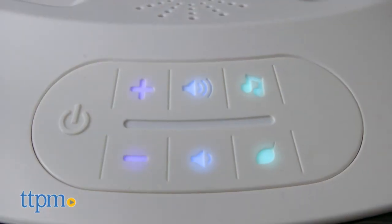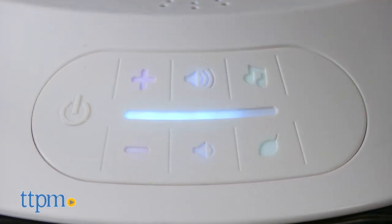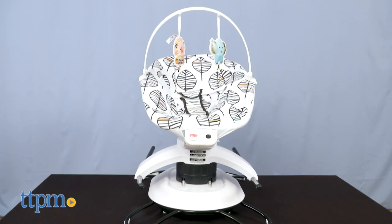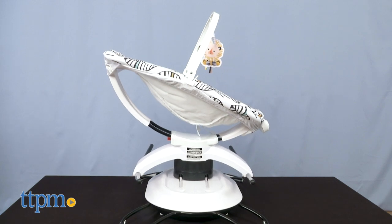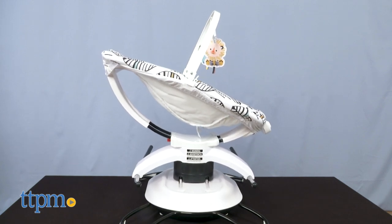When the seat is on the glider base, you can take advantage of six glider speeds, 16 songs, and three soothing nature sounds. Use the buttons on the base to control the movement, sounds, and volume.